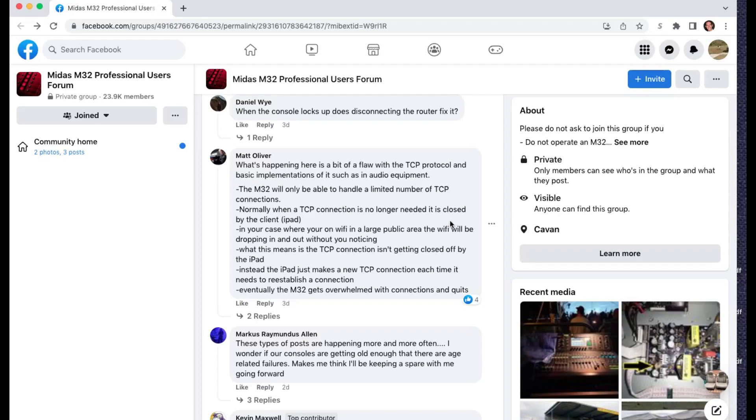Normally, when a TCP connection is no longer needed, it's closed by the client — in this case, the iPad for this mix engineer. What that means is when the user closes their app or shuts their phone off, it tells the soundboard, 'I don't need this connection any longer.' So if you had 10 connections and one is no longer needed, it closes down and says there are only nine — we've got one extra space.